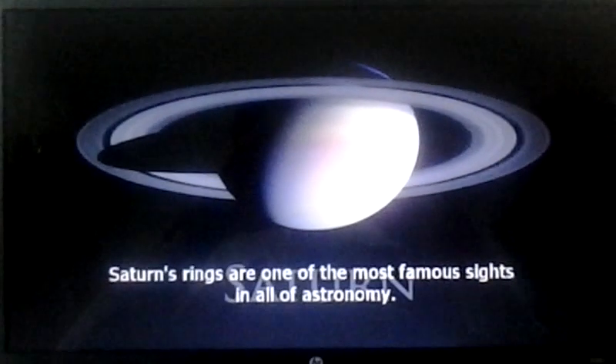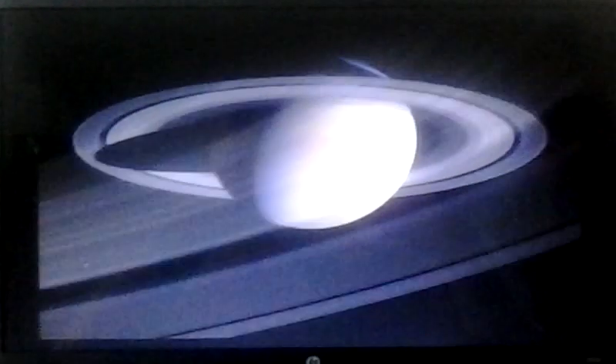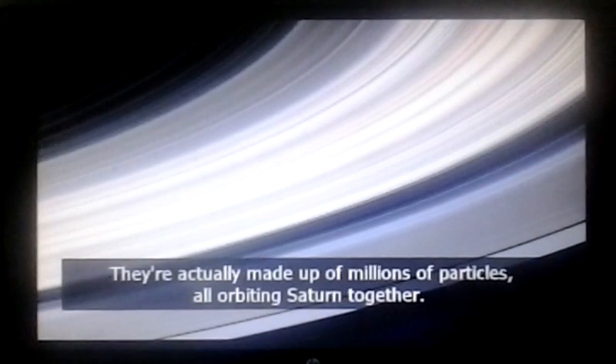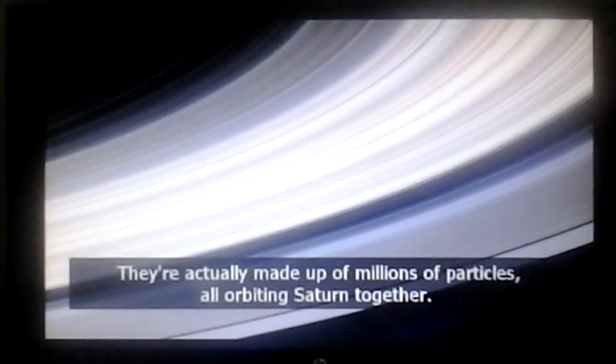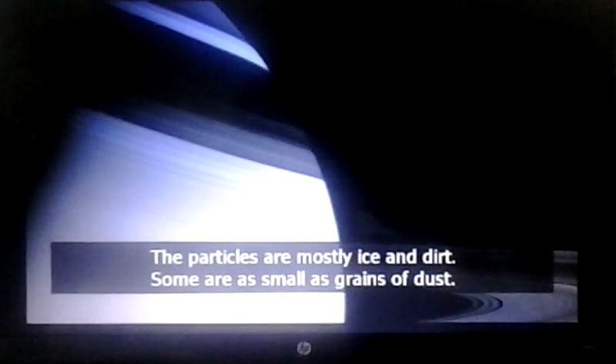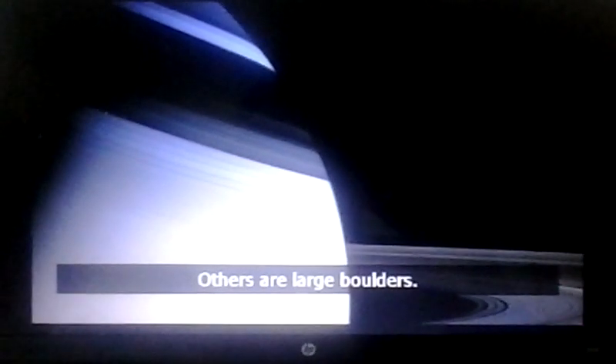Saturn's rings are one of the most famous sights in all of astronomy. The rings look solid, but they're not. They're actually made up of millions of particles, all orbiting Saturn together. The particles are mostly ice and dirt. Some are as small as grains of dust, and others are large boulders.